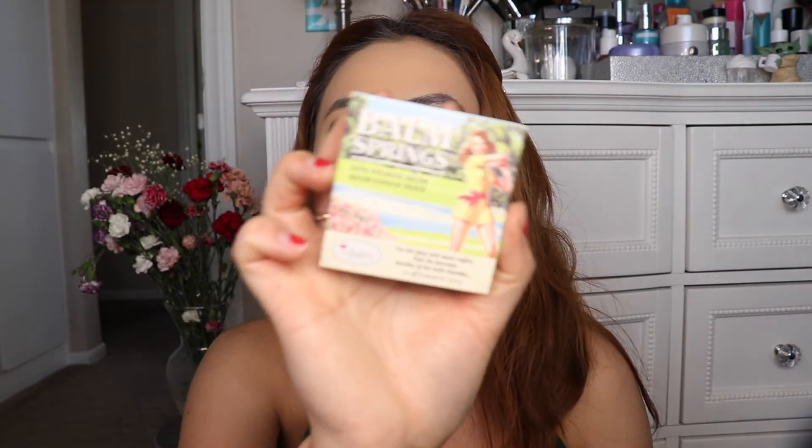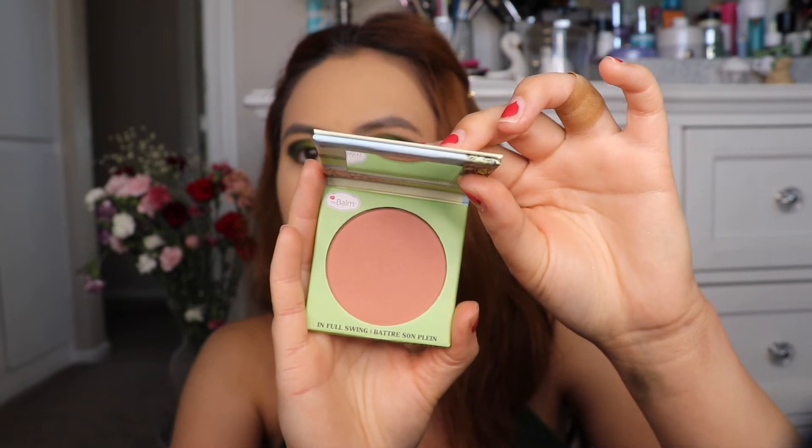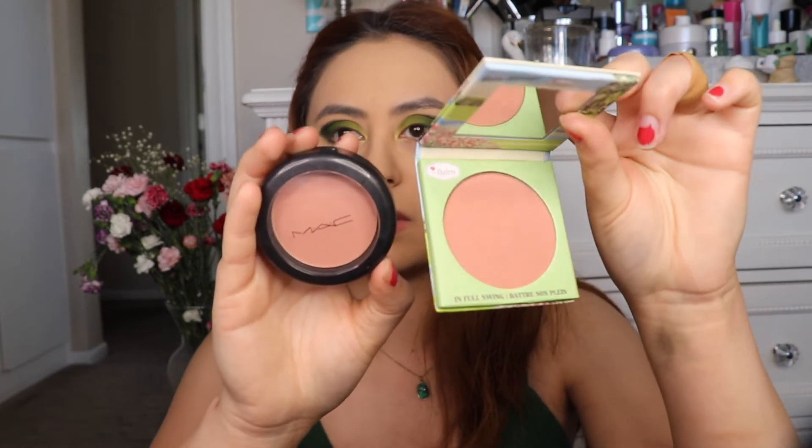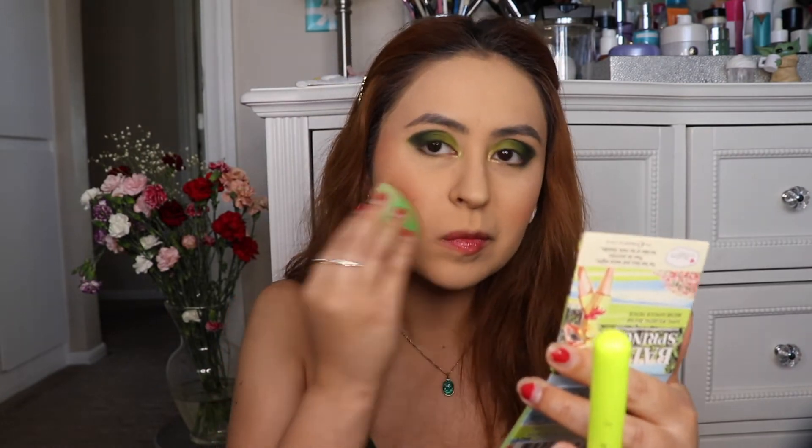Now I'm going into blush using the Balm Cosmetics Balm Springs in In Full Swing, which is a nice subtle pink. It kind of reminds me of MAC's Melba — almost like the same thing — so this would be a good substitute if you want a cheaper alternative. I'm just going to dab that on my cheeks, going in an upward motion because that's what most girls are doing nowadays. It's very bright so I'm just going to tone that down with a beauty blender. In person it looks darker than on camera, but I think I like it — it looks fine.